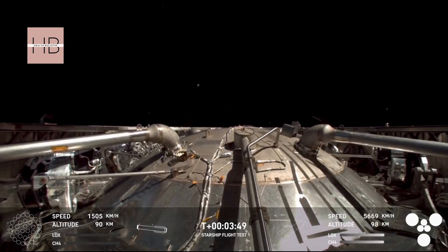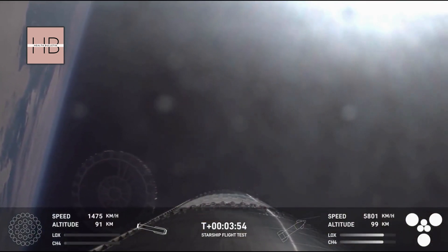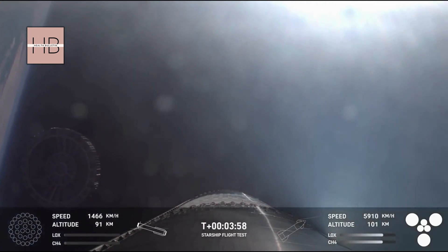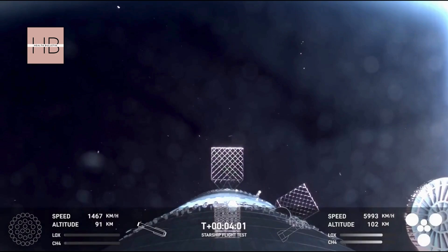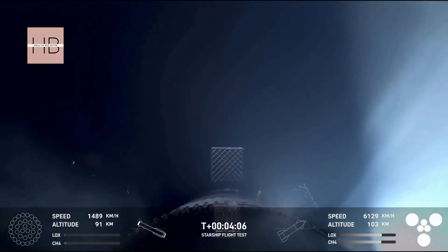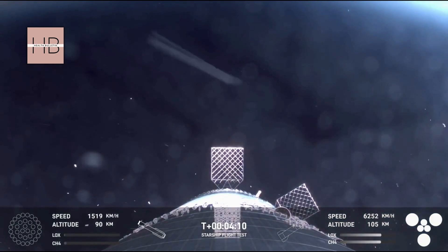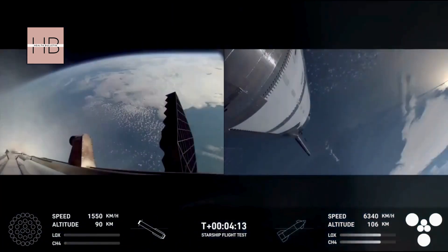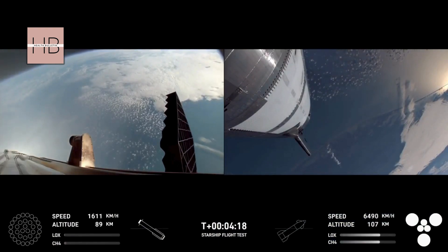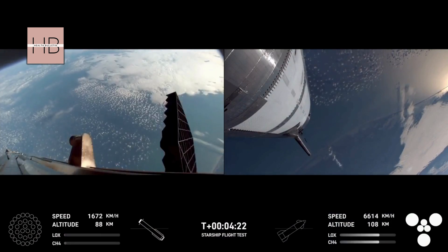We just jettisoned the hot stage ring. There's an excellent view of the hot stage floating away from the super heavy booster. We've shut down the engines for that boost back burn — boost back burn is now complete. That was the first of two burns required for the vehicle to make its way back down to Earth. Next coming up will be the landing burn.